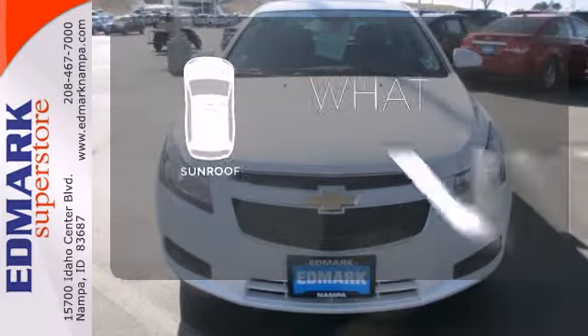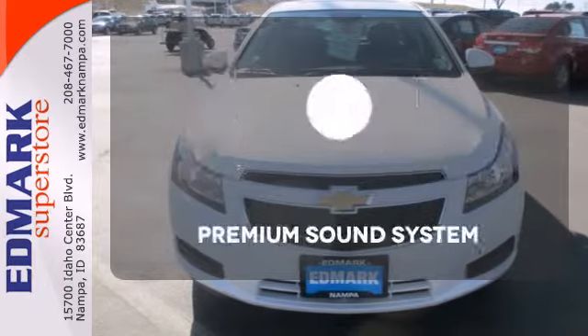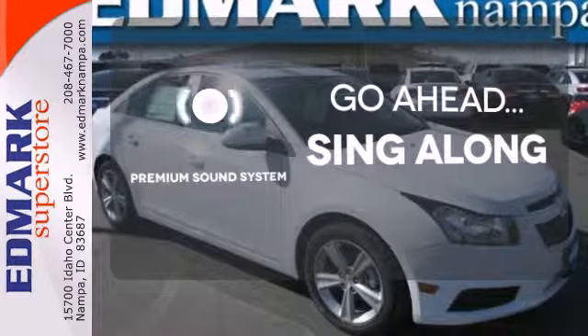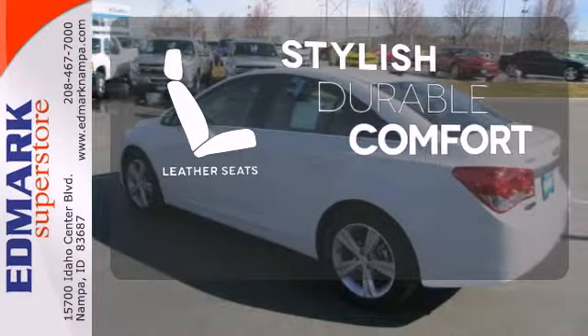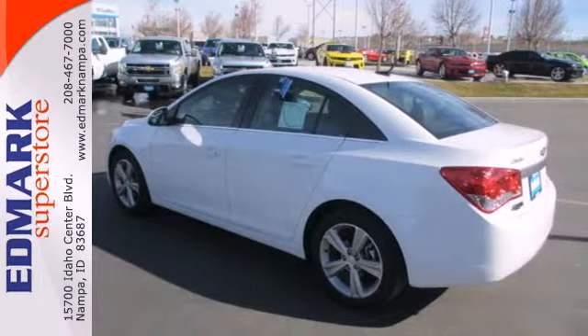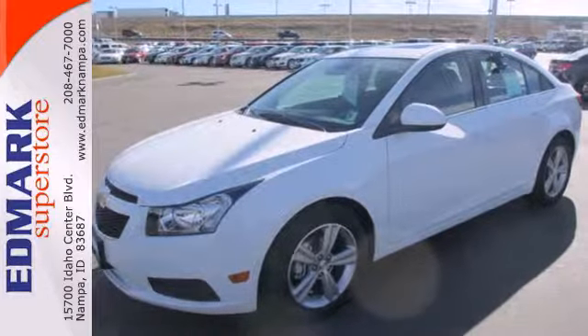The sunroof gives you fresh air for your drive. Your favorite music has never sounded better, thanks to the premium sound system. The leather seats offer style and durability. This Cruze goes far beyond expectations.